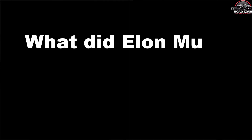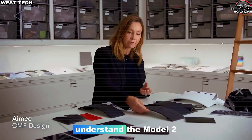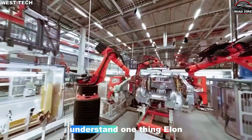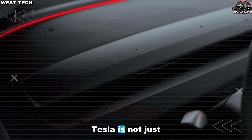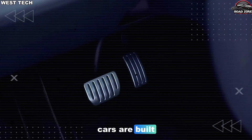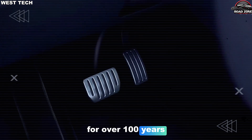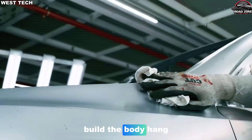To understand the Model 2 factory, you first have to understand one thing Elon said that quietly changes everything. Tesla is not just redesigning the car — it's redesigning the way cars are built. For over 100 years, almost every car factory has used the same pattern: build the body, hang the doors,